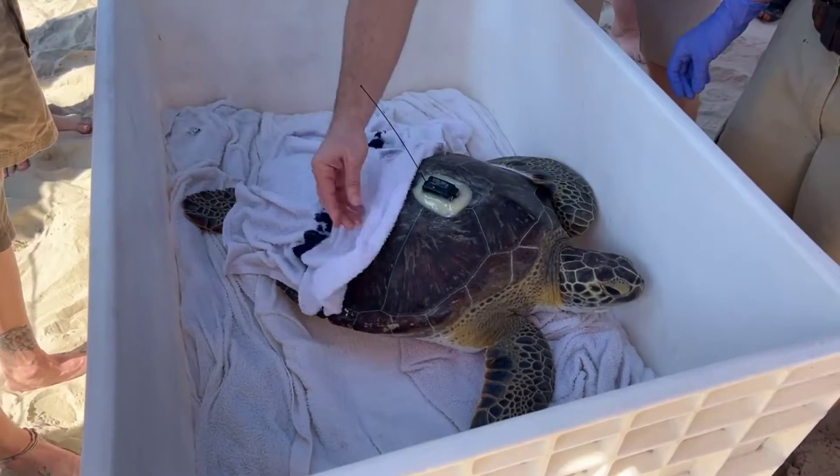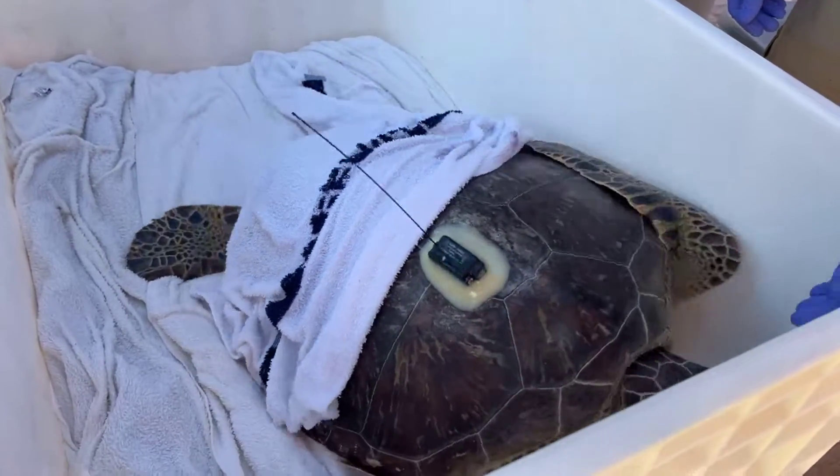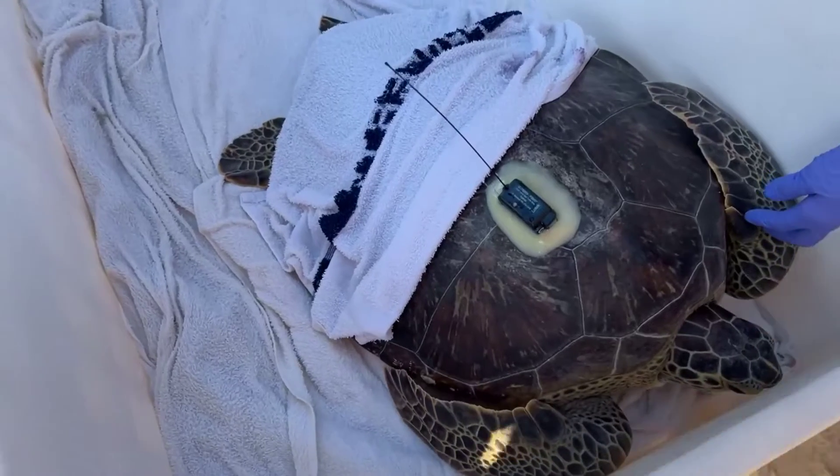We are on West Galveston Island today, releasing 12 green sea turtles back into the wild that were rehabilitated after cold stunning.